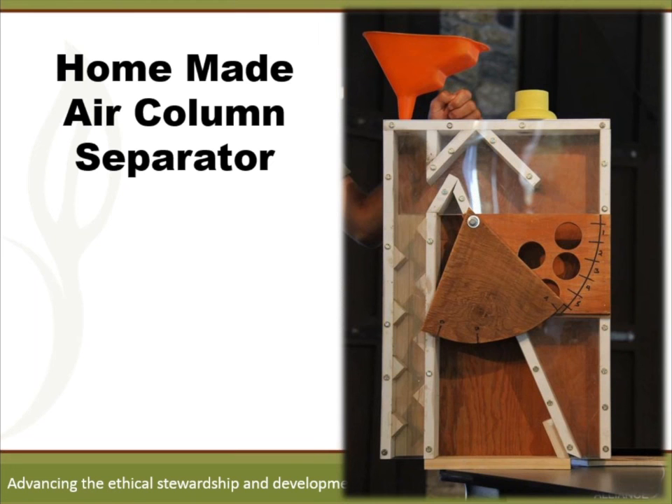I'd recommend looking into getting some sort of aspirator setup if you're doing larger amounts of seed for commercial production. There's a company in Oregon called Hoffman Manufacturing — they make plexiglass tubes custom-made, and you source the motor and build a frame and base. They specialize in seed cleaning screens and different equipment and are a great company to work with.